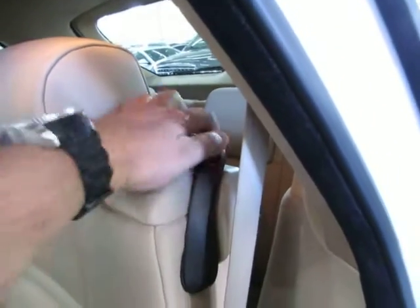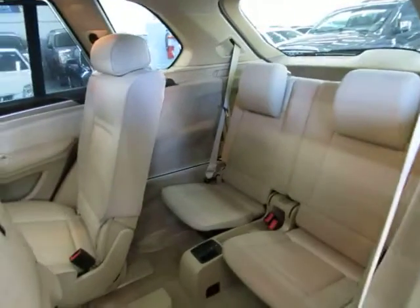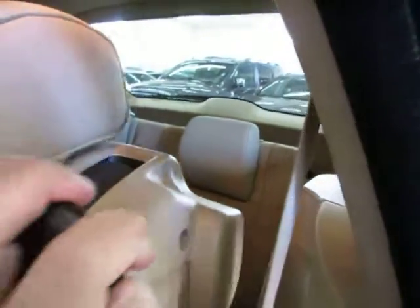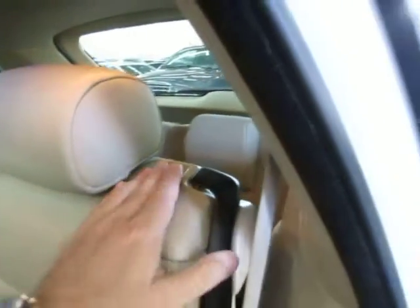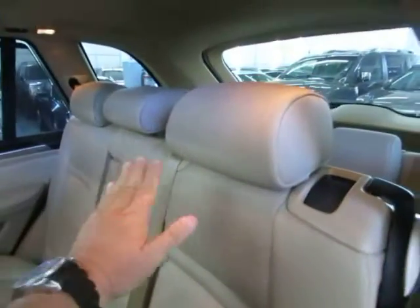Up top you've got map lights and curtain side airbags for the rear row as well. You can flip the seat down to get access to the third row — there's a handle to slide it and a separate handle to fold it down for cargo mode. The seats are independent from each other, so you can fold one side without the other.